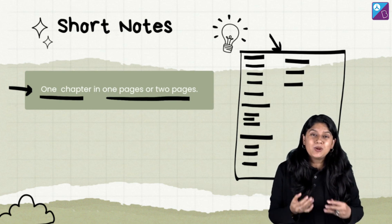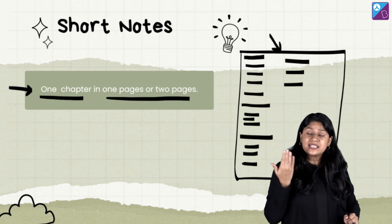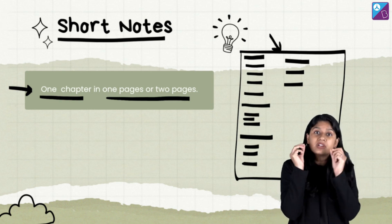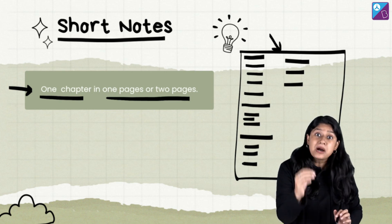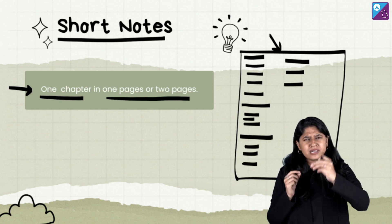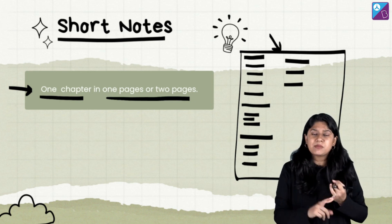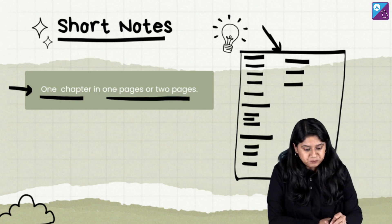In this way, you will be able to recall the whole chapter by just looking at one page of your notebook. During revision, these notes will come really very handy. Short notes are extremely helpful just before the examination — 10 days before, or even a month before. You cannot sit and make long detailed notes two or three months before the exam because we have such a huge syllabus in physics, chemistry, biology, or maths.